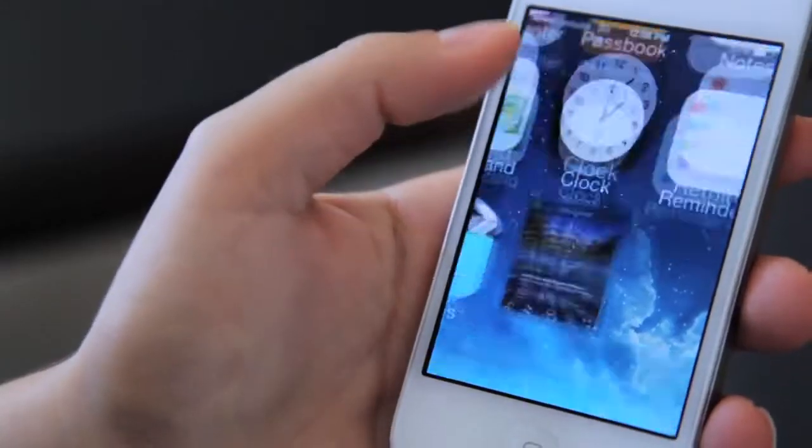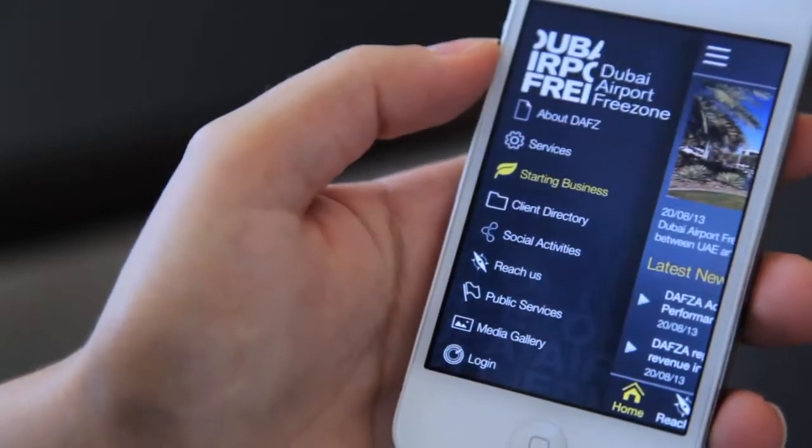Starting business. Get the app to work for you when you send out an application form for your new business in DAFSA with just a simple tap.